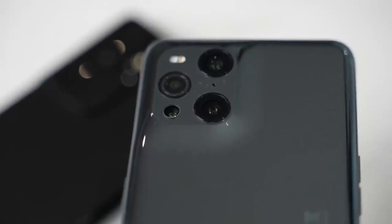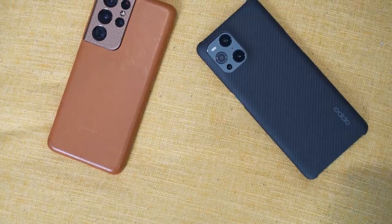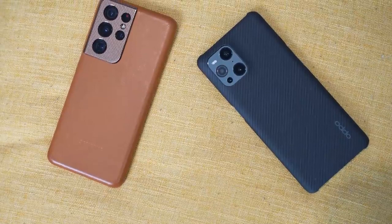First off, the Oppo Find X3 Pro has a unique design with a camera hump at the back. It's got this ramp-up feel to it, as opposed to other devices that have a clear hump, or like the S21 Ultra that blends into the side. It has a 50 megapixel main wide lens, a fixed 50 megapixel ultra-wide camera, a 5x telephoto, and a 3 megapixel micro lens, which is quite interesting.